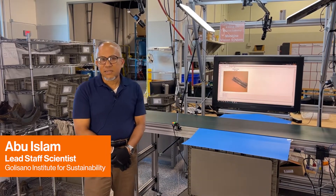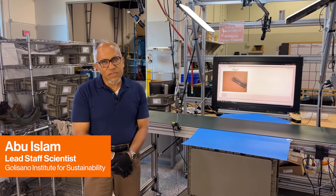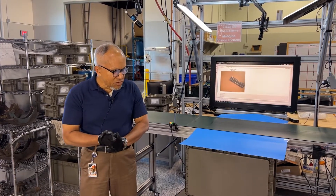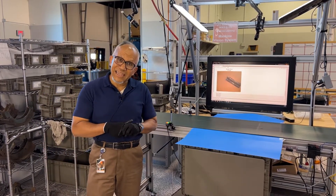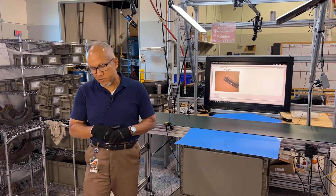Hello, I'm Abu Eslam. I work for the Golisano Institute for Sustainability at Rochester Institute of Technology. Today in this demonstration, we're going to show the integration of machine vision, automated part handling, and machine learning in the applications of remanufacturing.